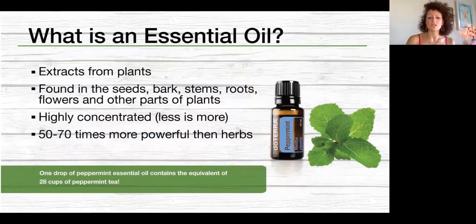Essential oils are pure extracts from plants — found in the seeds, the bark, the stems, the roots, the flowers, and other parts of the plant. They're highly concentrated — about 70 times more potent than herbs. So less is more when we work with them.